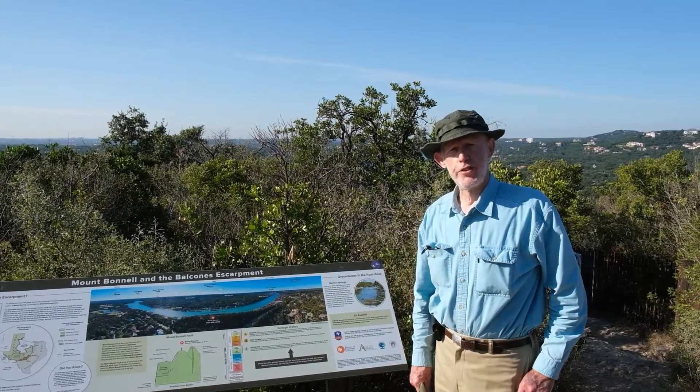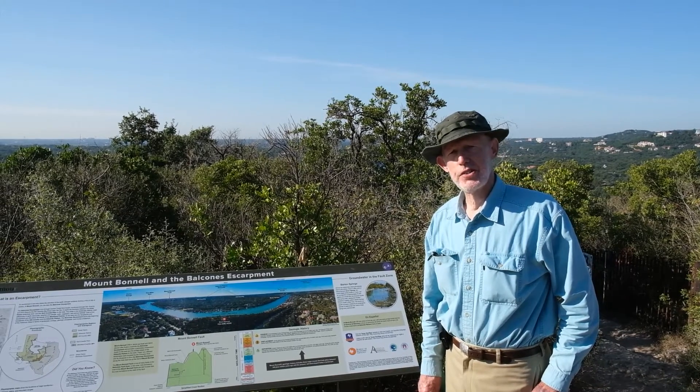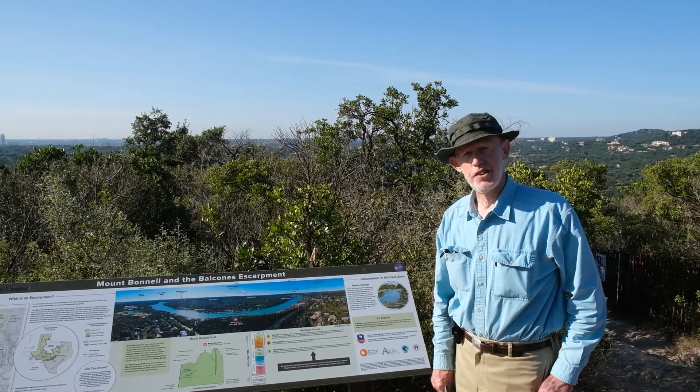Good morning. I'm Chuck Woodruff. I'm a geologist and I've been in Austin for more than 50 years. I feel amazingly fortunate to work in this area.